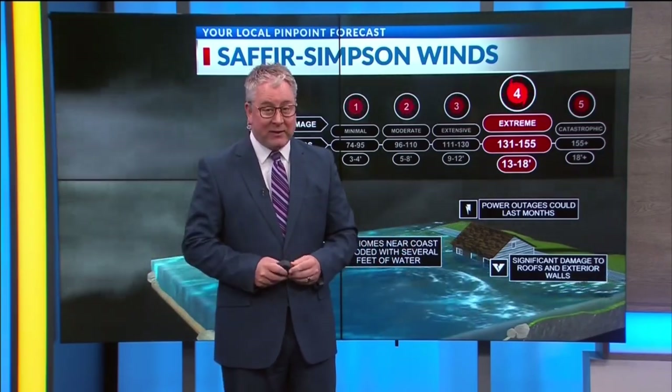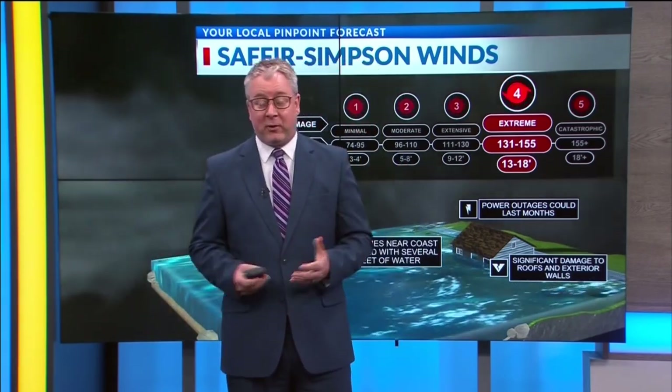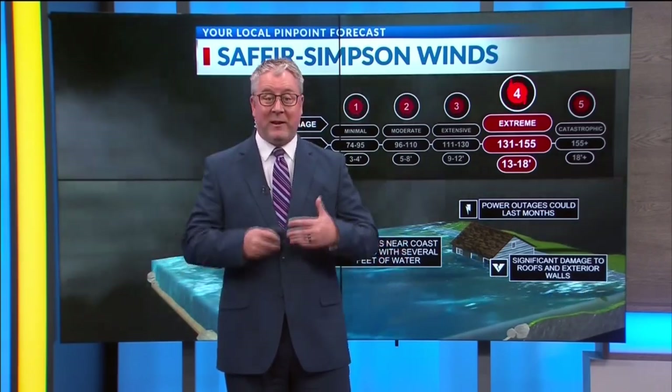There will be casualties if people did not get out. Some people say maybe the weather folks are making this bigger than what it is — no, we're not. We have not seen a storm like this in the Gulf. We've only had 10 storms that have been this size in the Gulf, but never have we seen a storm of this magnitude hit the Tampa area.